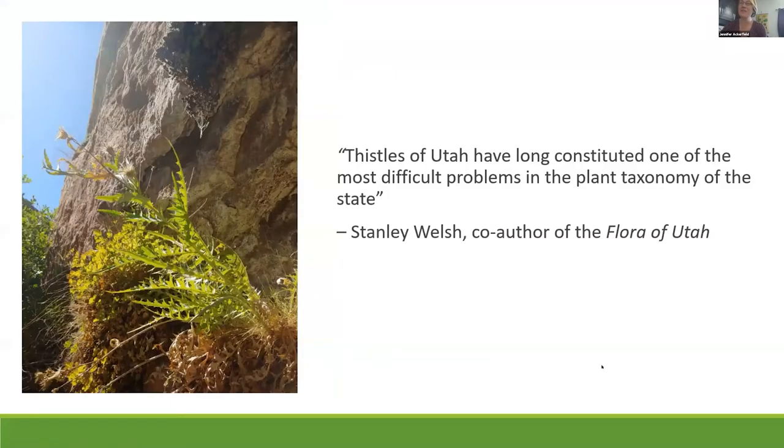This is my favorite quote about thistles. In particular, anyone that has ever tried to identify a thistle in Utah can identify with this: 'Thistles of Utah have long constituted one of the most difficult problems in the taxonomy of the state.' This is kind of what drove me to work on Cirsium for my PhD — I wanted to resolve some of these taxonomic conflicts.